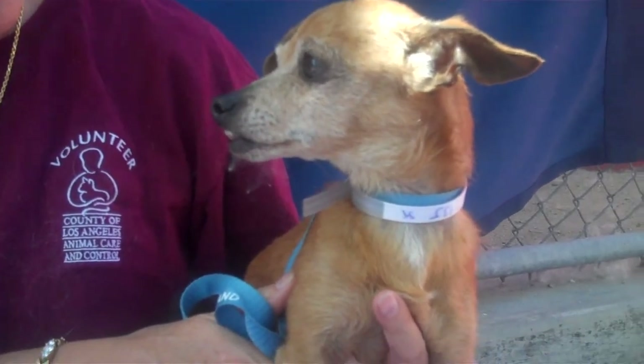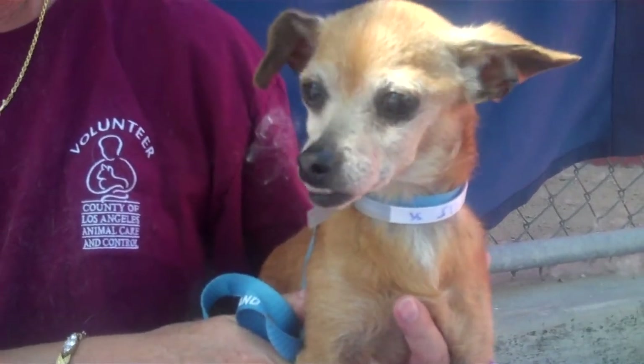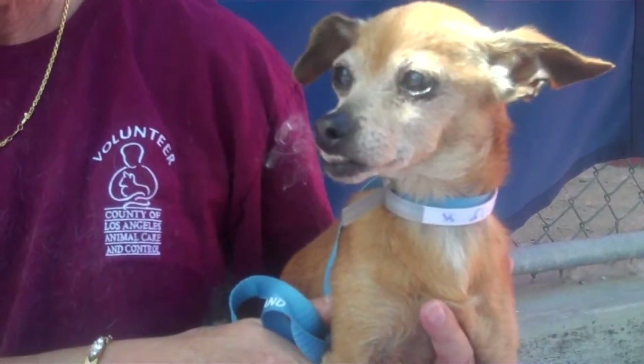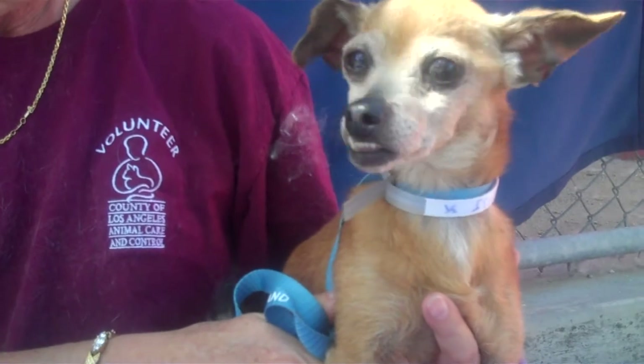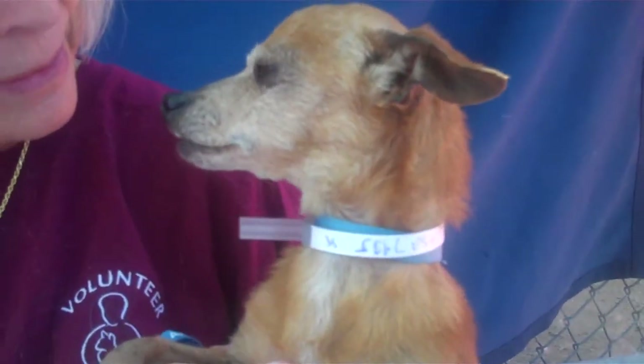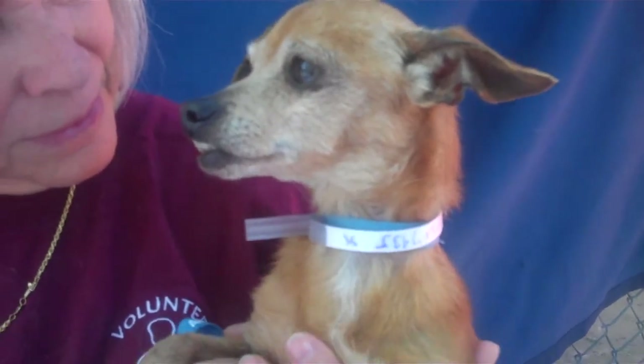If so, come on down and get her — she would love to go home with you. Her ID number is 850-374-35 and Flora is at the Baldwin Park shelter ready to go home with you today. She's like, this is my better side. Both of your sides are great, Flora.